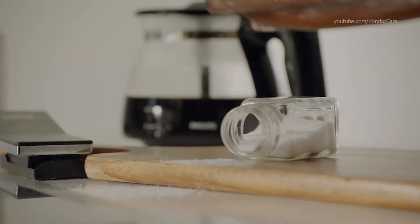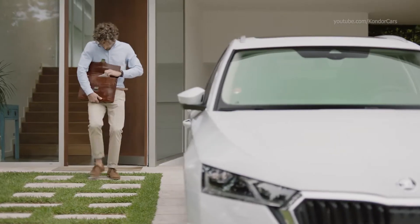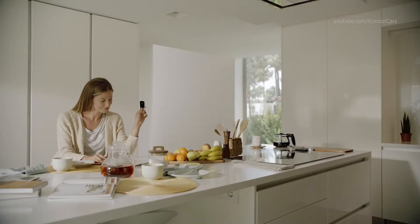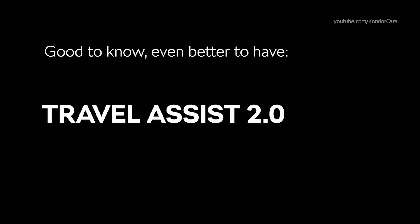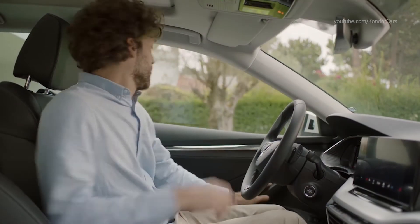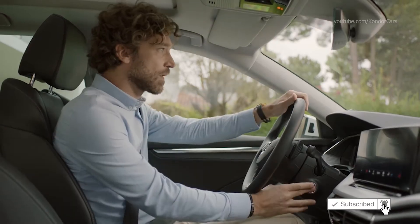Some days, it just seems like nothing works out. Literally nothing. Most days, it's impossible to tell why. On other days, you know exactly why. But bad day or good day, as a driver, you better turn the Travel Assist on to help you cope with the unexpected.